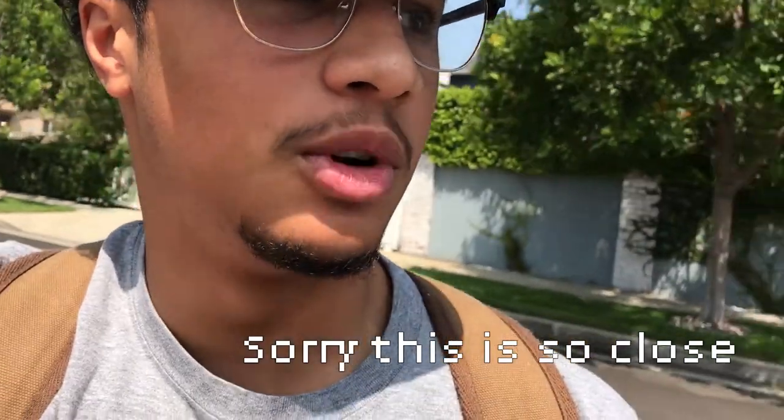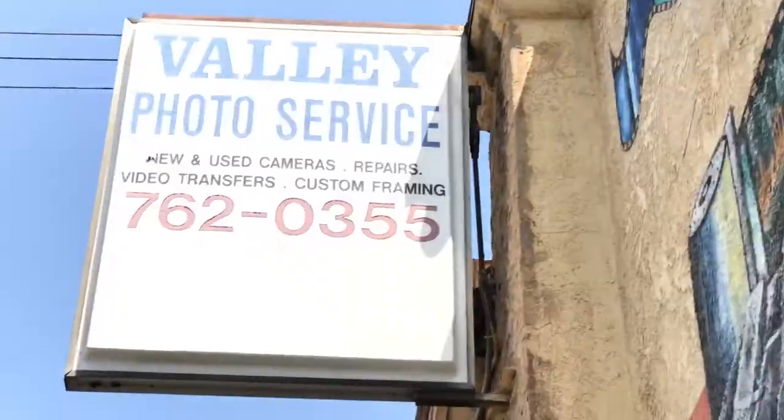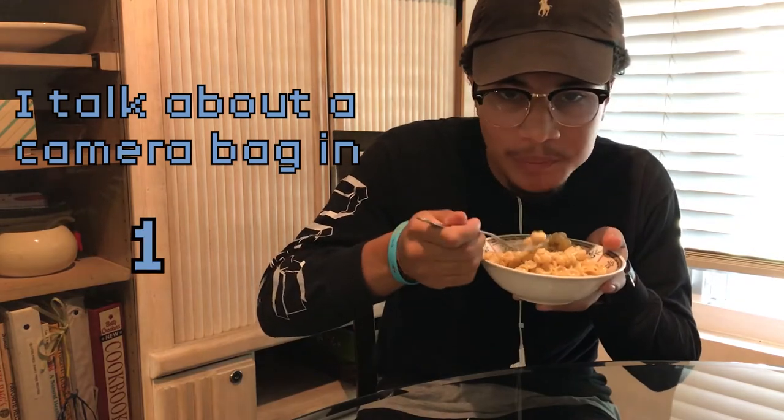Today I'm actually going to the camera store to develop some film and to pick up some more film for a new project that I can't tell you guys about. This is a different day — this camera bag. I actually have three cameras.